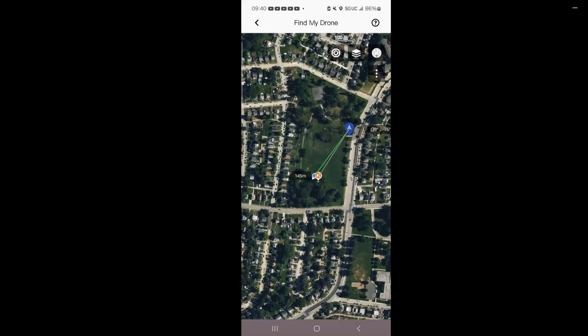I was talking to one of my neighbors — he's walking his dog — about the Find My Drone feature. Like I said, I used it before when my drone got lost, but that was only one time. But I think from time to time I may practice this.